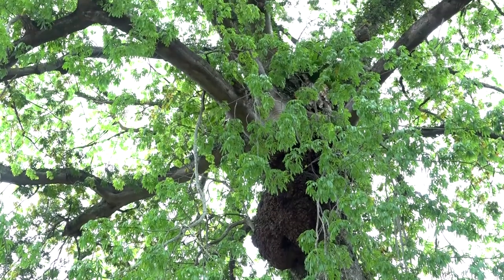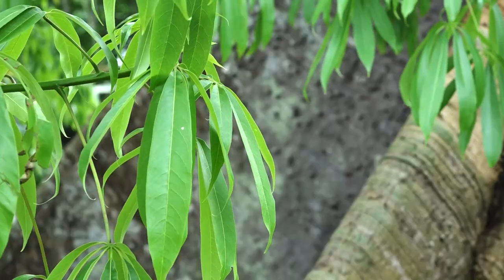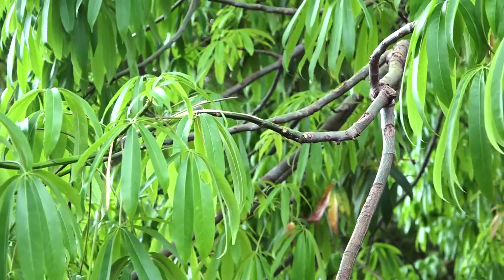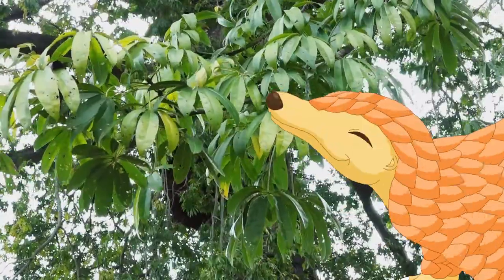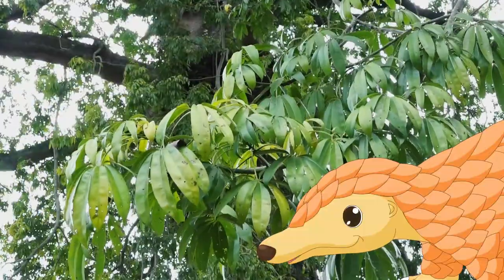These are branches, which help the tree to spread out its leaves. And these are leaves. The tree breathes through its leaves. Leaves also help the tree to make food. Trees don't need to eat, because the leaves make food for it.